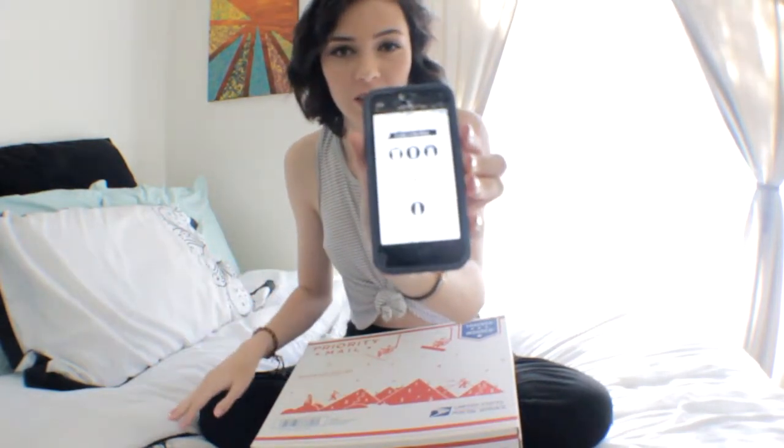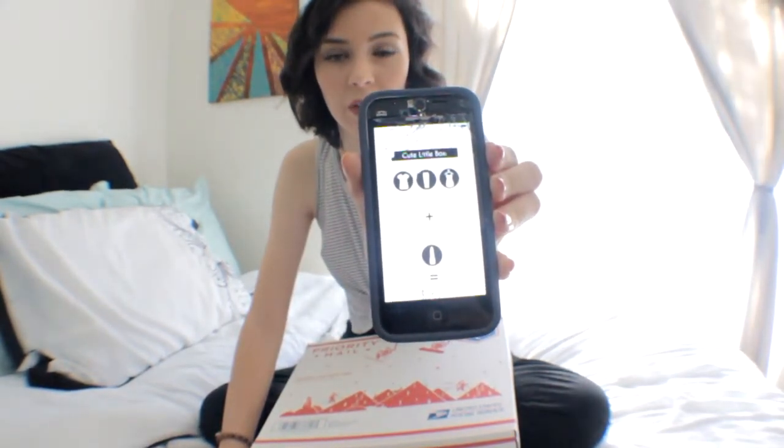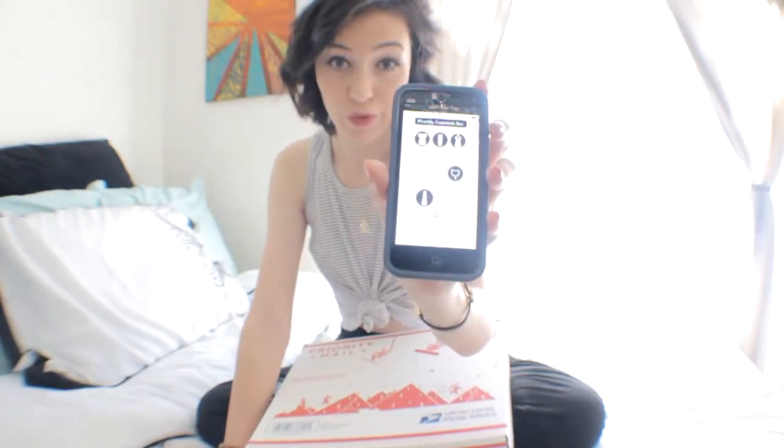Let me show you the first box. It's called the Cute Little Box. For $37 you get one apparel item and one beauty item or accessory. Then there's the Monthly Essential Box where you get an apparel item, an accessory, and a beauty item for $58.